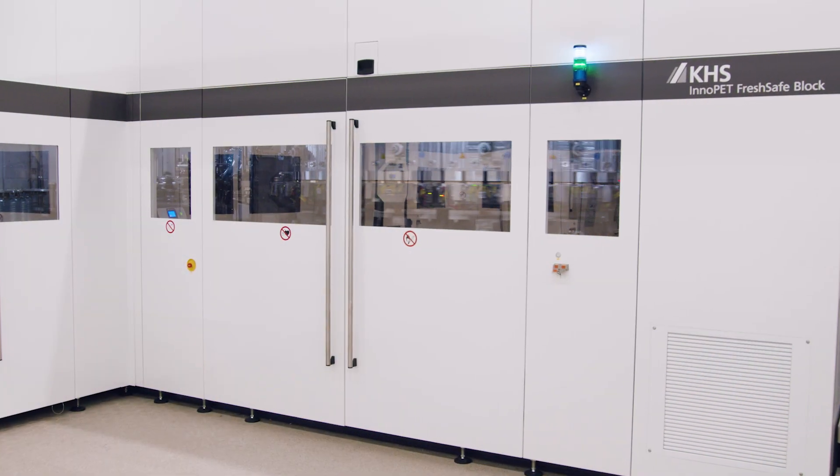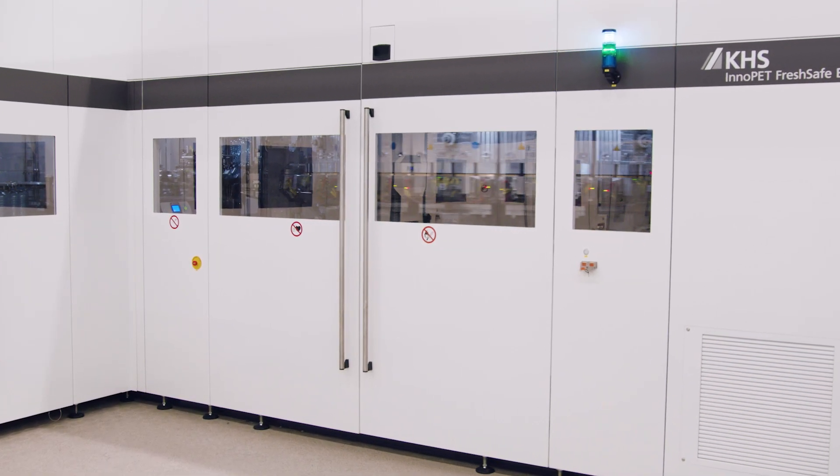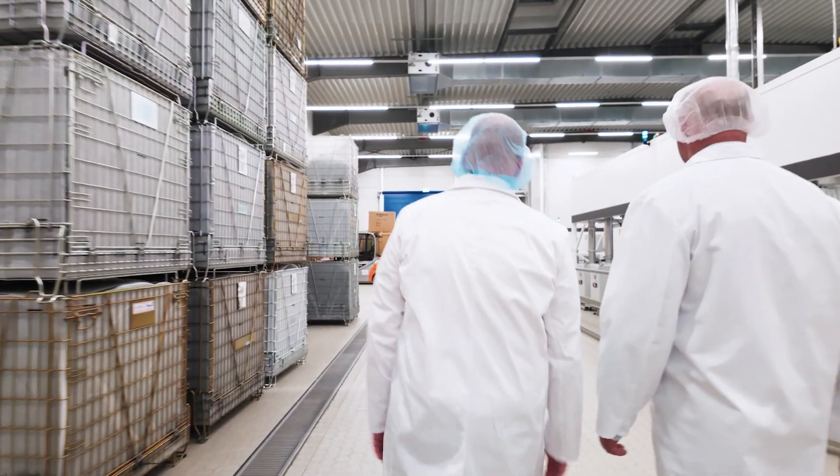Vilsaar Brunnen will continue to pursue its traditional policy of using sustainable systems and solutions for circular packaging. In this pursuit, KHS will continue to be a key and indispensable partner for us.